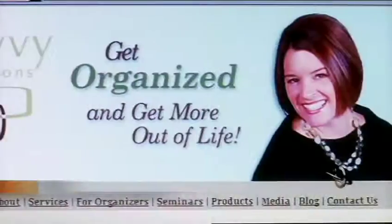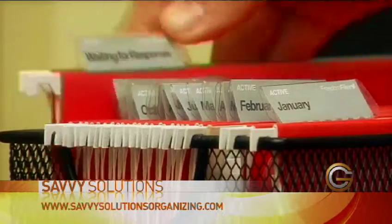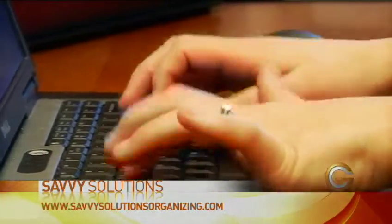My name is Krista Wagner. I'm a professional organizer and speaker, and I help people make better use of their time and space. My business is Savvy Solutions, and what I do is help people save time and money in their home or their home office. Everyone tells me they don't have enough time and enough space, and what I help them do is prioritize and use the right tools and the right systems to get organized now when they need it the most.